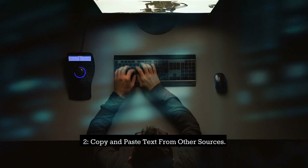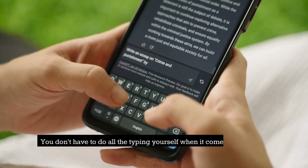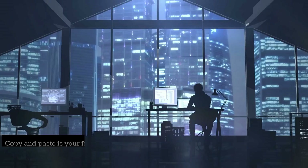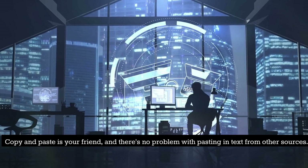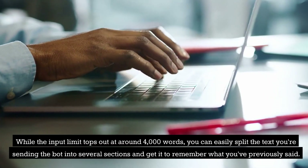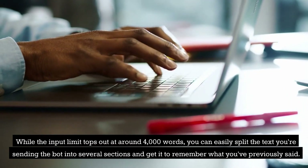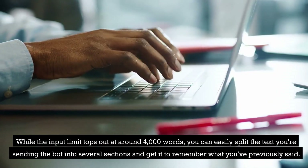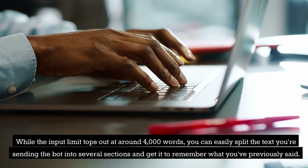Tip 2: Copy and paste text from other sources. You don't have to do all the typing yourself when it comes to ChatGPT. Copy and paste is your friend, and there's no problem with pasting in text from other sources. While the input limit tops out at around 4,000 words, you can easily split the text you're sending the bot into several sections and get it to remember what you've previously said.